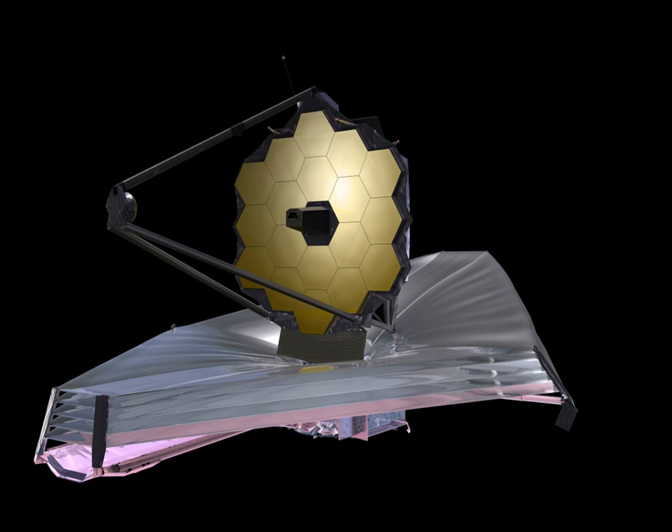JWST's optical design is a three-mirror anastigmat, which makes use of curved secondary and tertiary mirrors to deliver images that are free of optical aberrations over a wide field. In addition, there is a fast steering mirror, which can adjust its position many times per second to provide image stabilization. Ball Aerospace and Technologies Corp. is the principal optical subcontractor for the JWST project, led by prime contractor Northrop Grumman Aerospace Systems, under a contract from the NASA Goddard Space Flight Center in Greenbelt, Maryland.